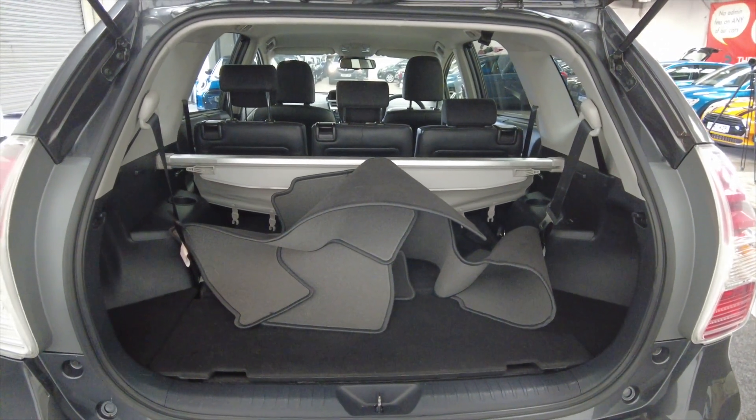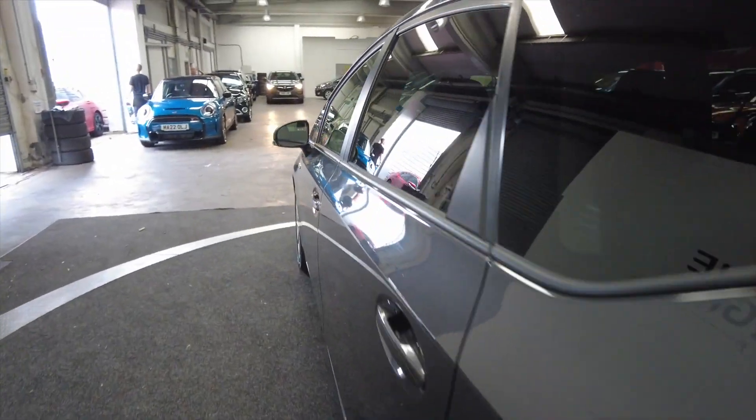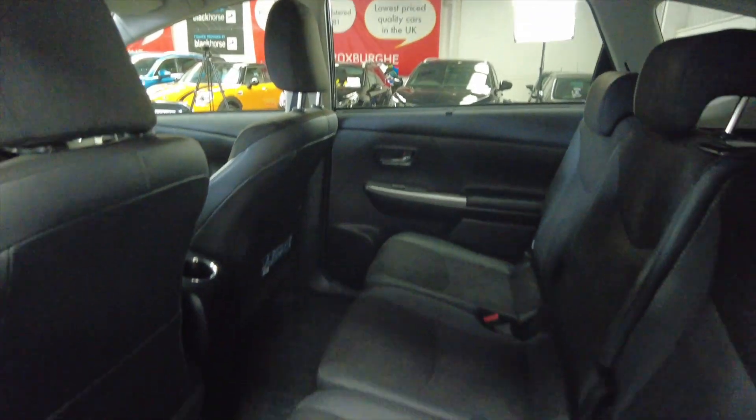You'll have to excuse the mats — this car has literally just come back from valeting. Take a look in the back here; as you can see there's lots of legroom and headroom for your rear passengers.